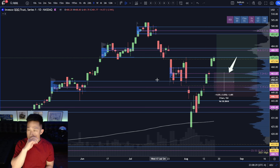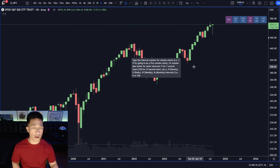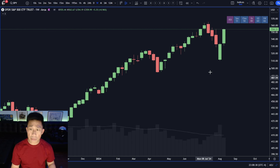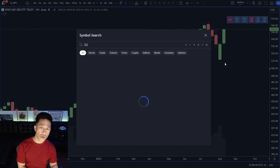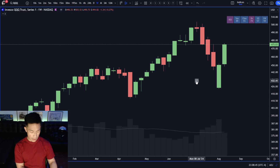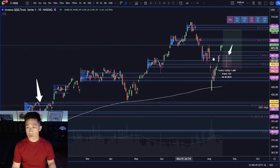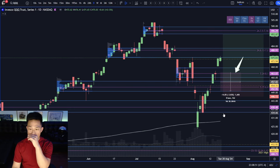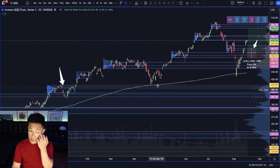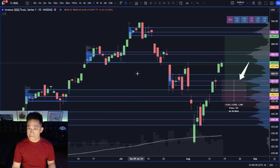Bigger picture everything looks really fine. The monthly time frame is trying to set a higher low; the weekly time frame is making space for a weekly higher low. That's the same deal on both. The anchored VWAP off of the last low has so far made for some pretty good lows. That's really it for QQQ.